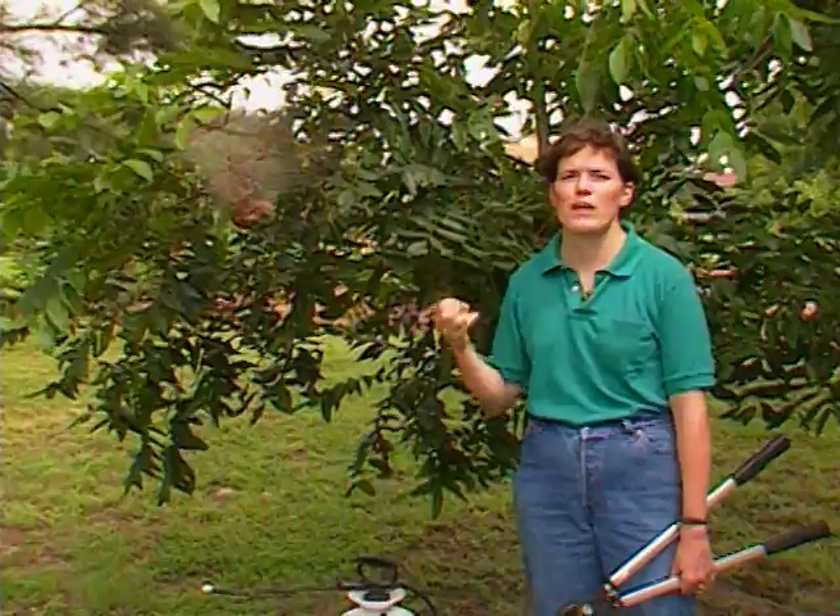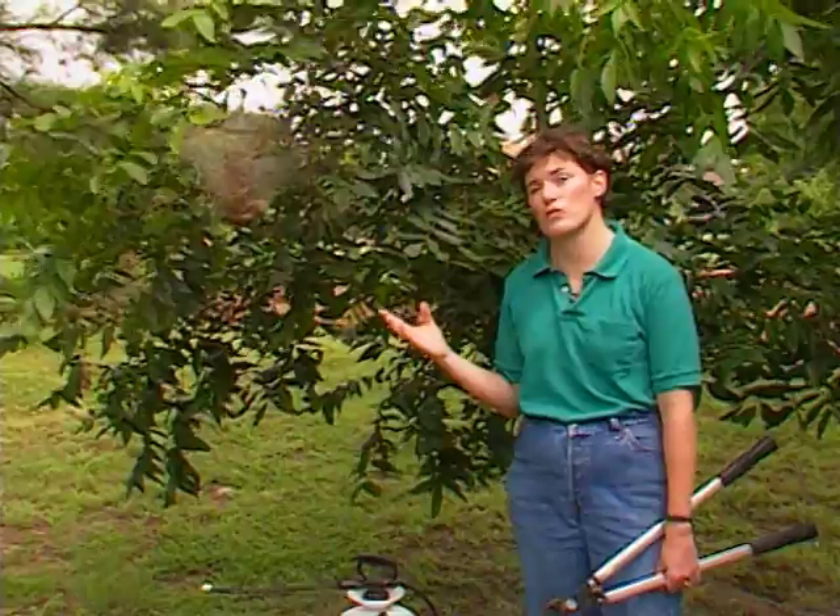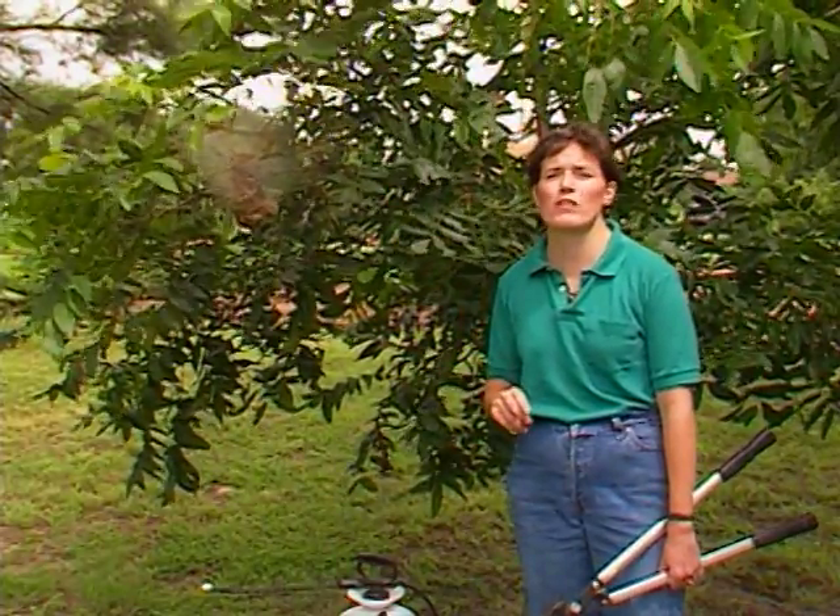Another problem with fall webworm is that it has two generations. The first generation usually occurs in July, and the second comes along in August or early September. It's late in the season, it's hot, and usually fairly dry, so the trees are more stressed. It's that second generation that can do more damage to next year's crop.